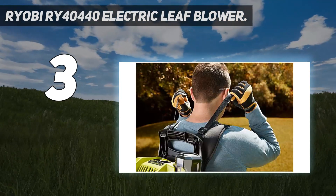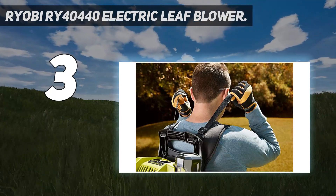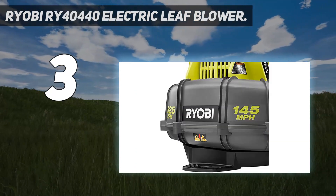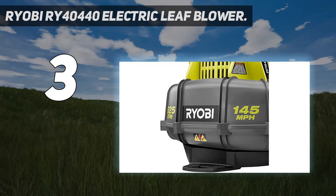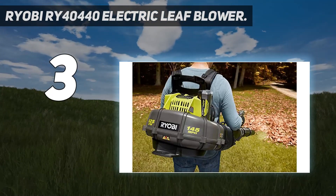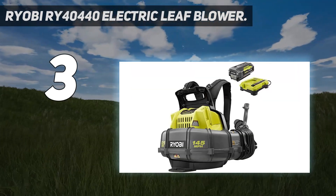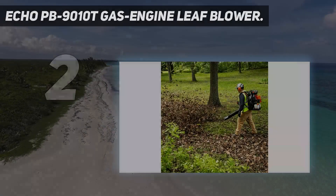The Ryobi also gets high marks for comfortable control surfaces such as its handle, trigger, and shoulder straps, which are well padded and highly adjustable. However, the cruise control lever is difficult to pivot, and the flexible blower tube seems a bit too short, further adding to the pivoting troubles.